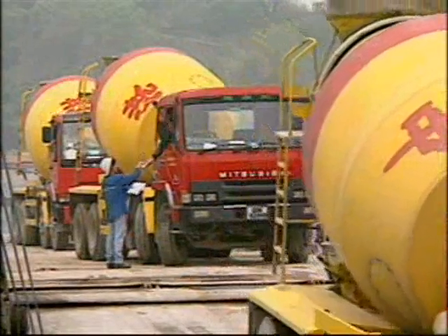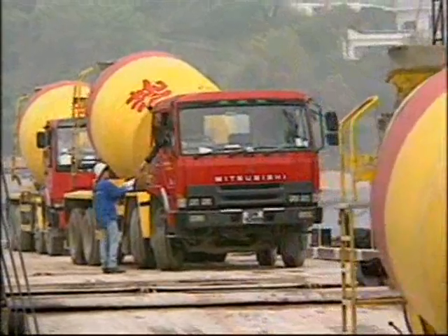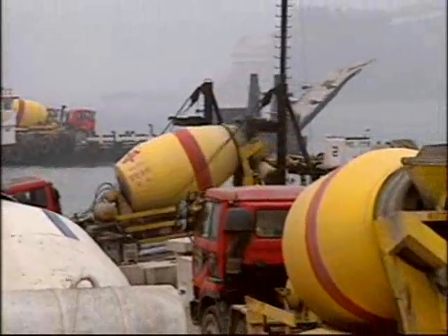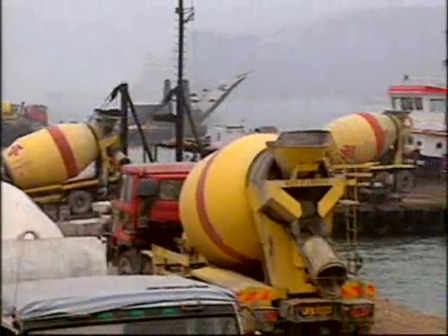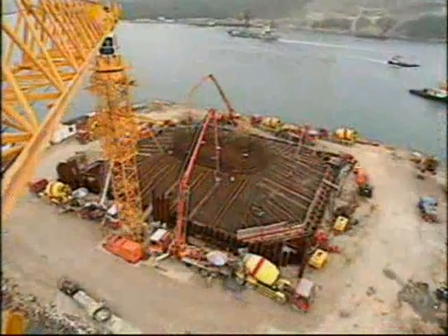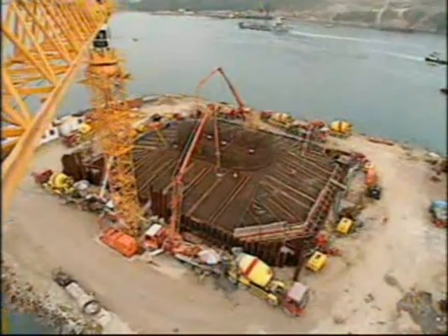Concreting of the 5,800 cubic meter pile cap was carried out in one single pour. In a 75-hour non-stop marine operation, four barges ferried some 820 truckloads of concrete across the channel.